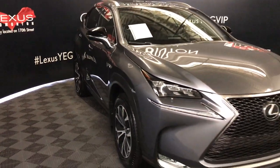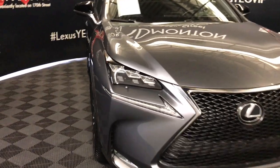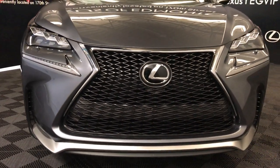Rain-sensing wipers, automatic high beam feature, premium LED headlamps with headlamp washers, LED daytime running strip lights, fog lights, cornering lamps, clearance sensors and so much more.